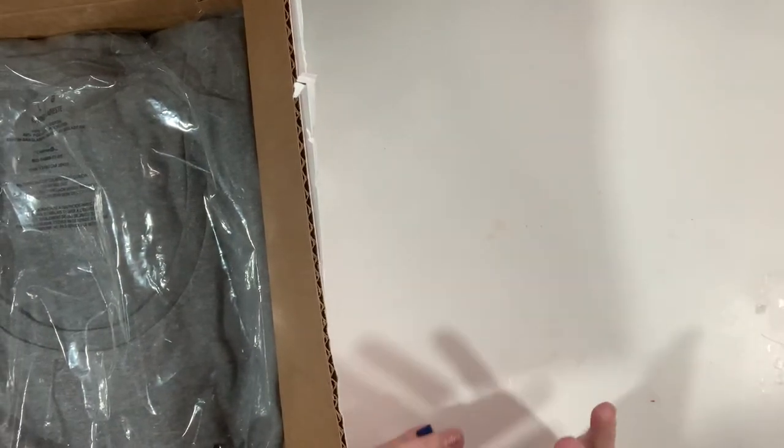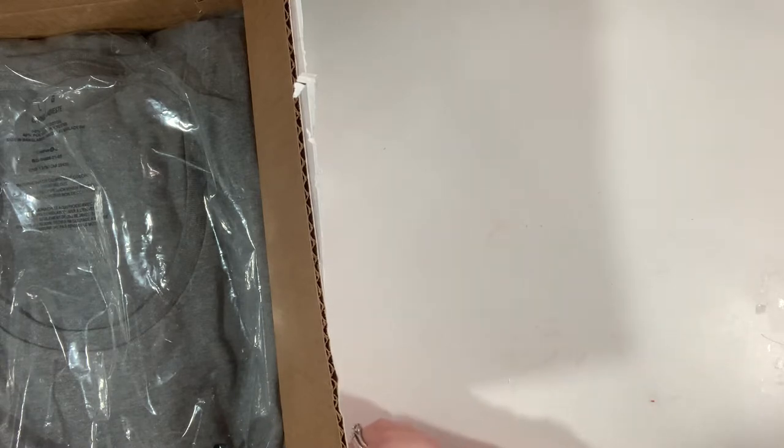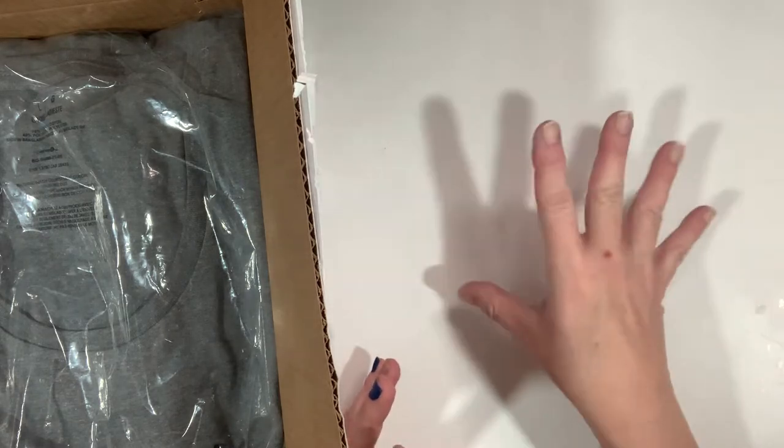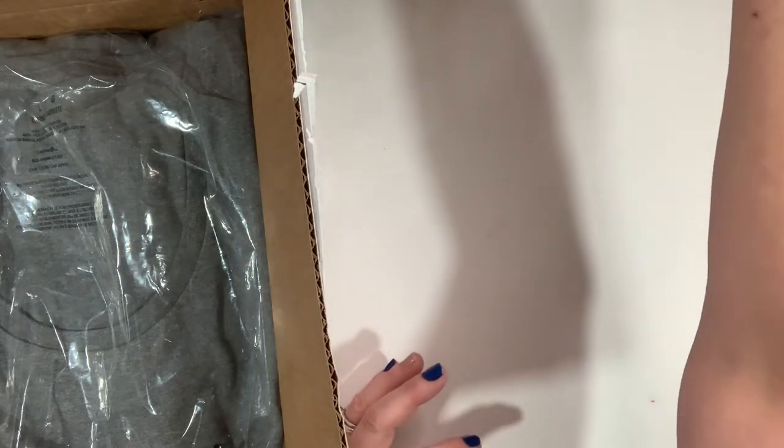Hey guys, it's Joanne, welcome back to my channel. Today I wanted to come on and reveal the swap that Britney over at BB Crafts was hosting back around Halloween time — that 13-box advent book thing. I did post a video of me making that for my partner and I sent it off.